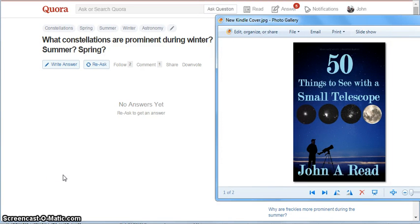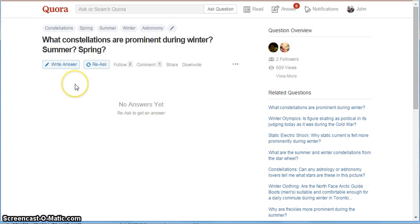Hey everyone, it's John Reed here, author of 50 Things to See with a Small Telescope. In this video, I'm going to be answering a Quora question entitled: What constellations are prominent during winter, summer, and spring? And I'll probably do fall too, just for fun.